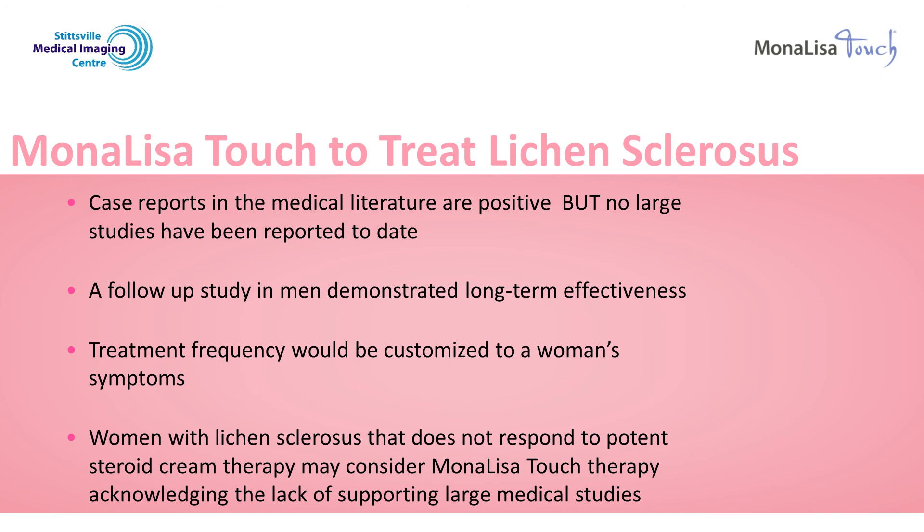I hope you have found this information educational. If you would like to book your consultation to discuss the use of the Mona Lisa Touch for the treatment of your lichen sclerosis, please call Stittsville Medical Imaging Center at 613-714-1000. See you then.